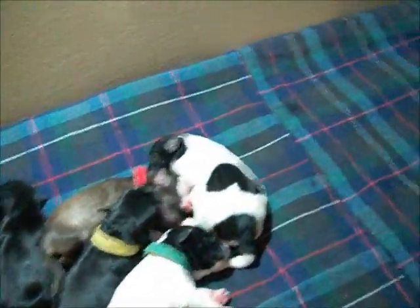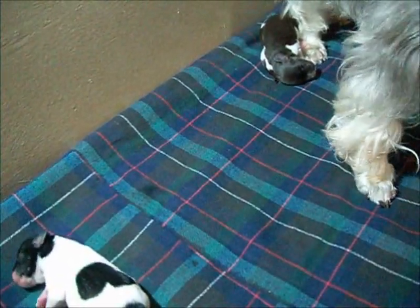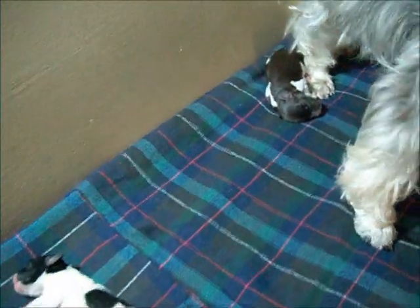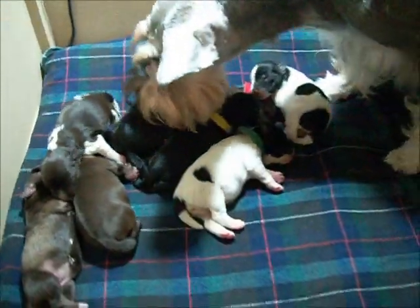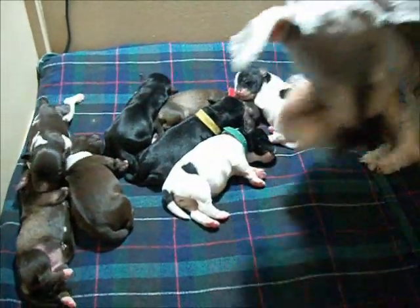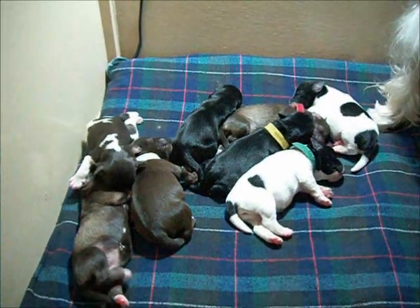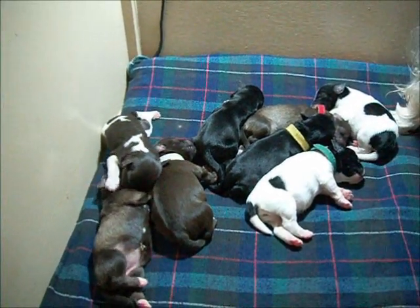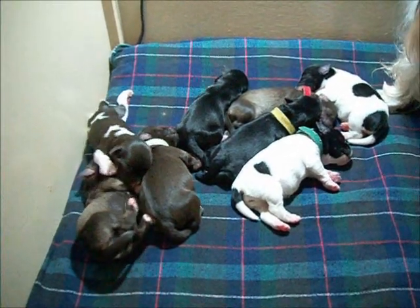That's all of them except for Liver Party Boy, who crawled over there to be with Callie. Come here, little one, come back with your sisters. That crunching you're hearing is Callie having her breakfast. These puppies have already all gained a minimum of a half an ounce, so they're doing very well. And clearly Callie is having no trouble feeding this horde.